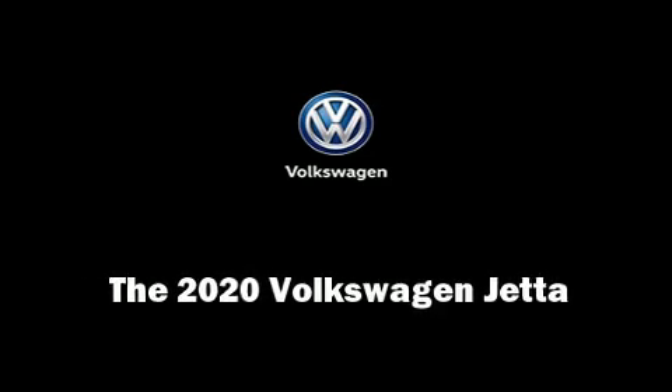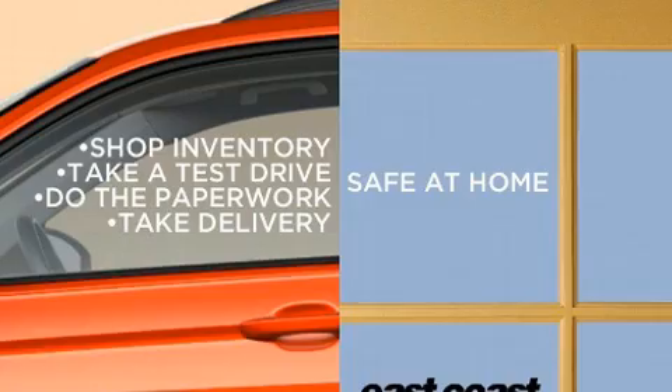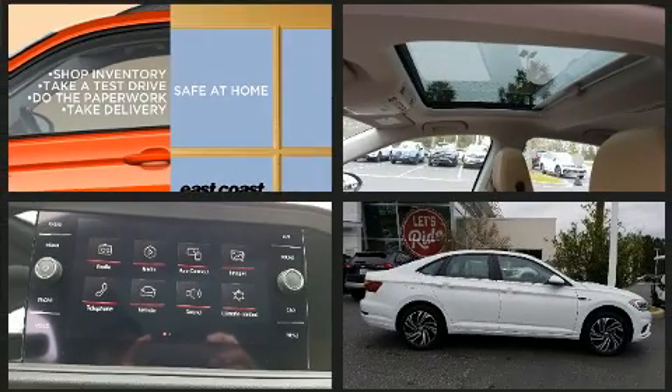Introducing the 2020 Volkswagen Jetta. This four-door, five-passenger sedan is waiting for you to take home.